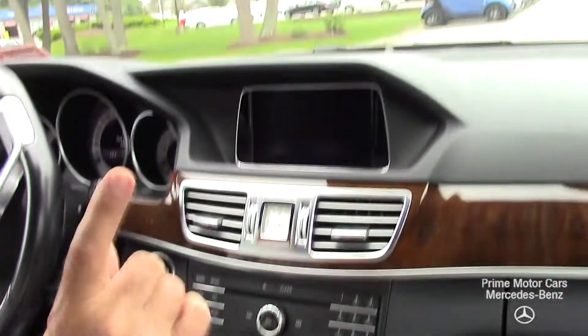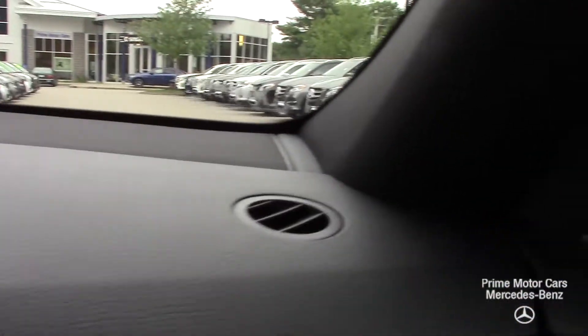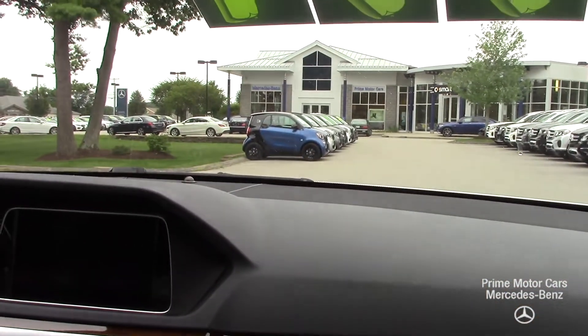I forgot to mention the Harman Kardon sound system — that's high-end sound, really nice. So let's take it for a ride and see what you think.